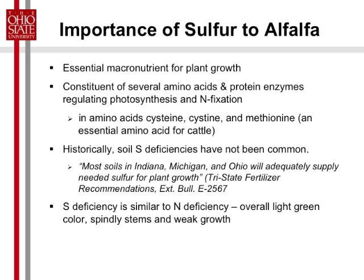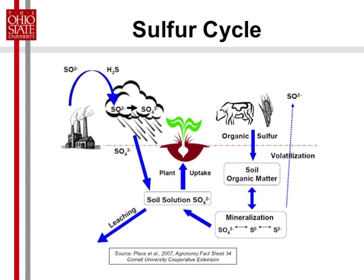Sulfur deficiency looks like a nitrogen deficiency — a kind of pale green color, overall light green, spindly stems, and weak growth. Looking at the sulfur cycle, the soil solution has sulfate available for plant uptake. Sources into the soil are from organic sources.